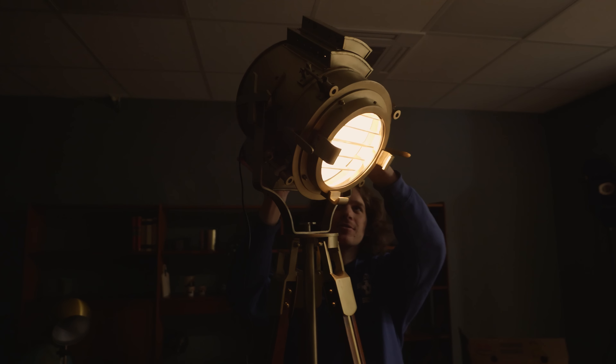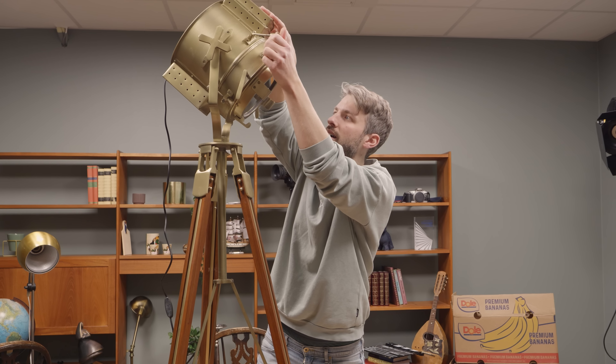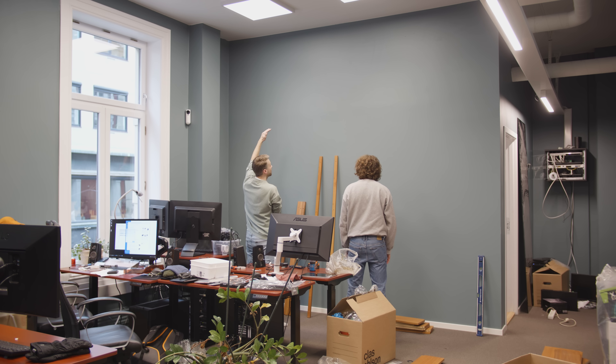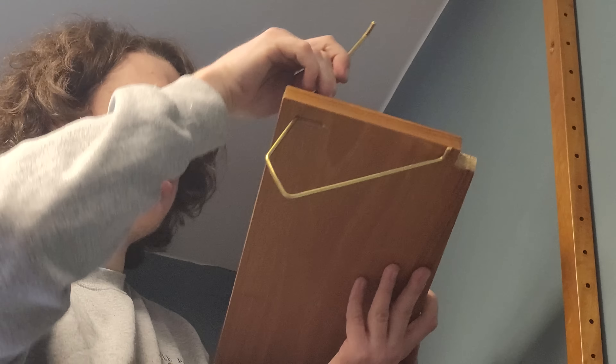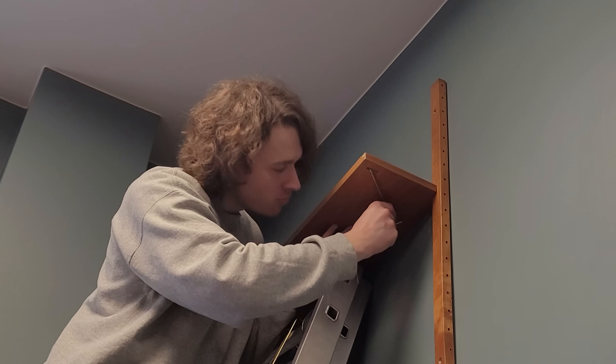One thing about buying used is that you have to travel a lot around. Another thing is that you don't often get a manual, so you have to figure out yourself how to assemble the whole thing. Especially the shelves for our office space were a bit of a hassle. It was a lot harder to put up the shelves than I expected, so we spent the whole day just getting to this point.